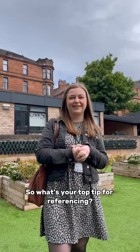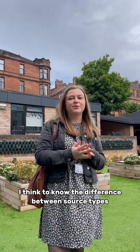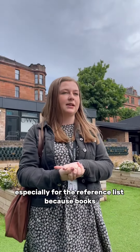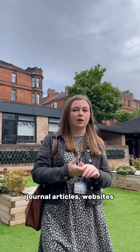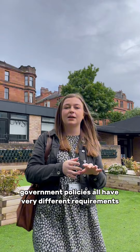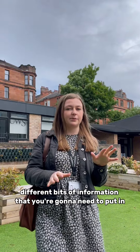Mary, your turn — what's your top tip for referencing? I think to know the difference between source types, especially for the reference list, because books, journal articles, websites, government policies all have very different requirements — different bits of information that you're going to need to put in.